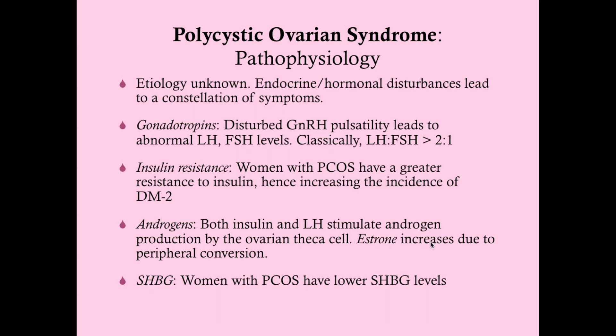Some of that androgen will get peripherally converted into estrone, which can cause thickening of the endometrial layer — that's behind endometrial hyperplasia and the three-times increased risk of endometrial cancer. People with PCOS also tend to have lower levels of sex hormone binding globulin (SHBG), which is a protein that binds and inactivates sex hormones. With lower SHBG, you have more free testosterone and free androgen, so the combined effect of increased androgen and decreased SHBG leads to much more androgenic activity.